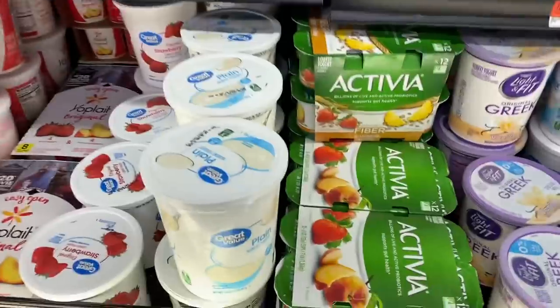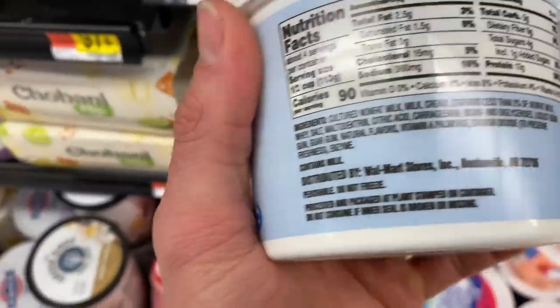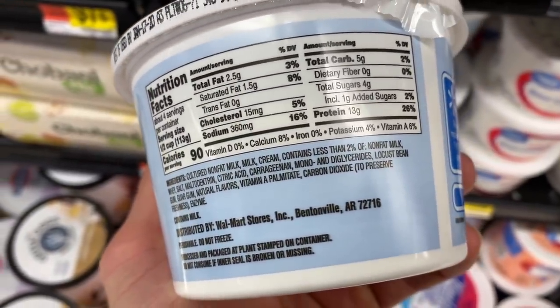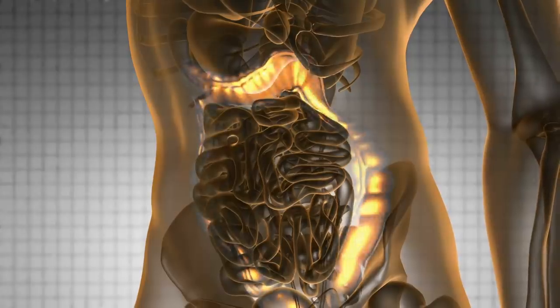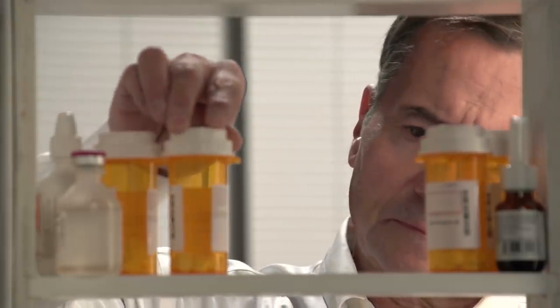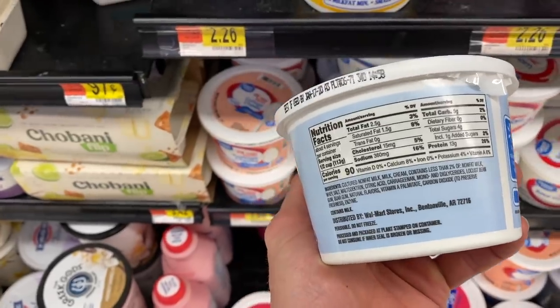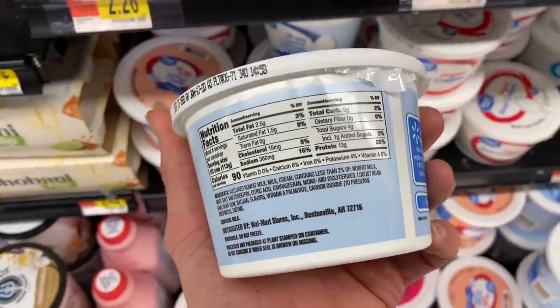Let's take a quick look at cottage cheese. Look at those ingredients: non-fat milk, cream, and then a bunch of other stuff including carrageenan, which is known to be inflammatory. In fact, in specific research settings, they use carrageenan to trigger inflammation in test subjects to test anti-inflammatory drugs. So we have to be really careful. We're breaking a fast and our body is sensitive — every single thing you put in your body right now it's going to absorb. Unfortunately, the options at Walmart are always going to be slim pickings, but I think we can find something better.